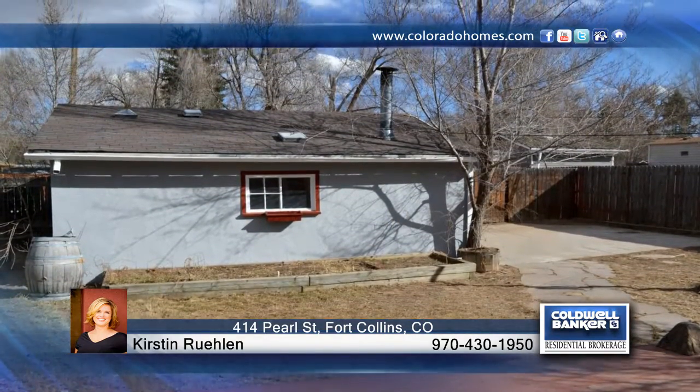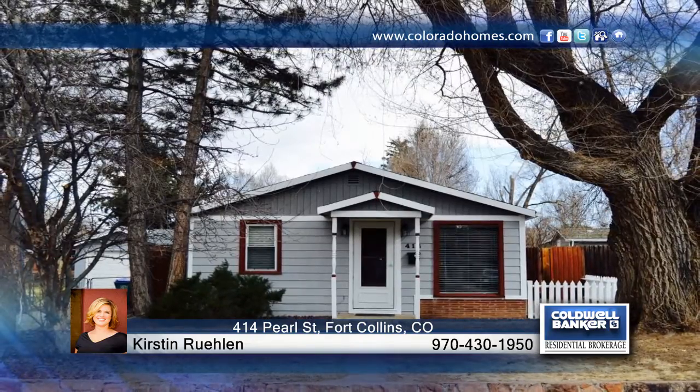This home is ready and waiting for you to make it yours. Contact Kirsten Ruland to make this home yours.